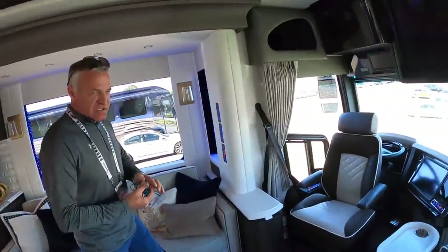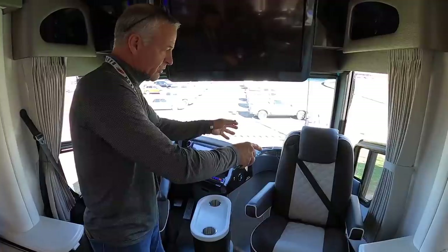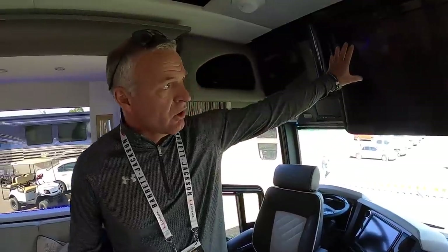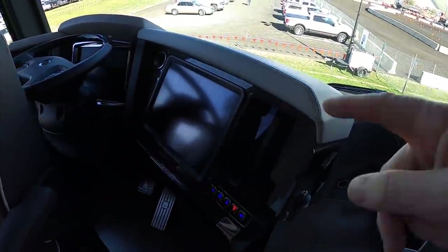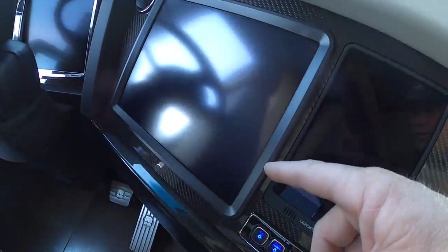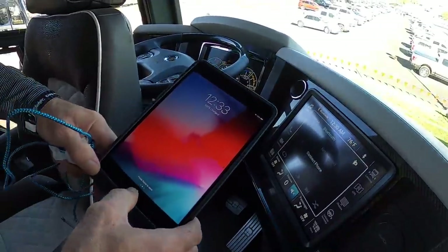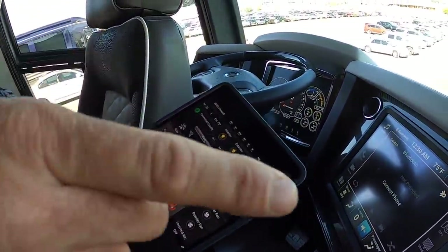Let's take a look at this cockpit area — absolutely beautiful up here. Being a mid-entry coach, it allows this chair to give you more living space. Even on front entry coaches, both chairs are easy to turn around and face the living area. This coach has a large TV up front so you have great visibility from all seating locations. We also have iPad minis that you can use to control functions of the coach — anything you'd do from the main panel, you can do from these iPads.